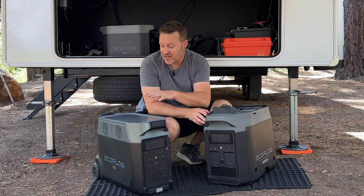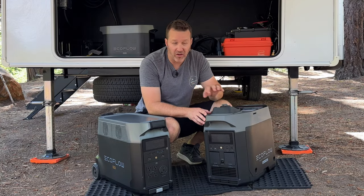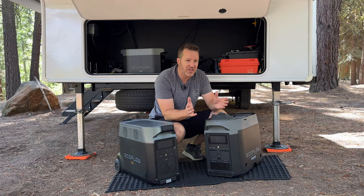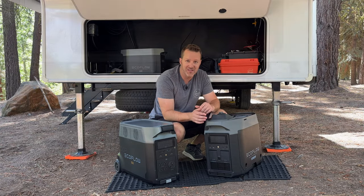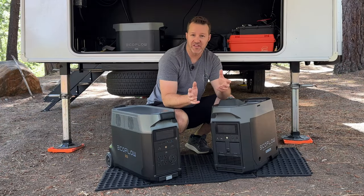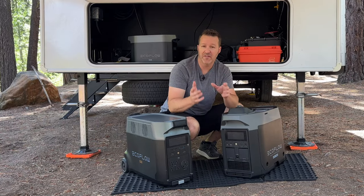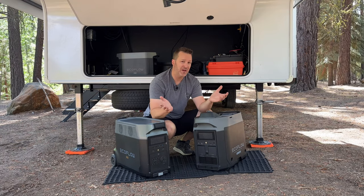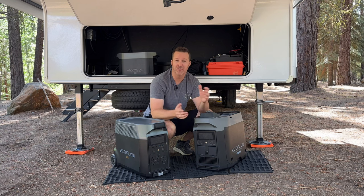Today we're going to look at some of the pros and cons of the Delta Pro and also the Smart Generator, as these are great for home backup power and they're even a great setup for RV use. I'm going to be showing you more of an RV setup, including the solar that powers it, what it can actually power, about how long it can power, and some of the limitations.